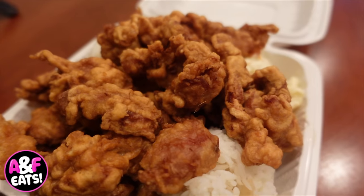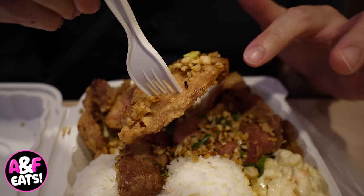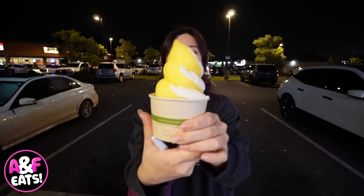On today's episode of Amanda and Felix Eats, we're featuring cheap, affordable eats that won't break the bank but will fill your tummy. When I'm thinking cheap eats, I'm thinking a lot of volume, satisfying, delicious, affordable. What more could you ask for?